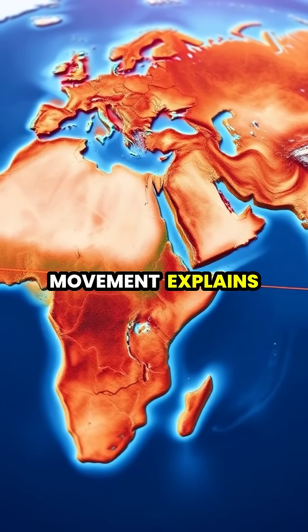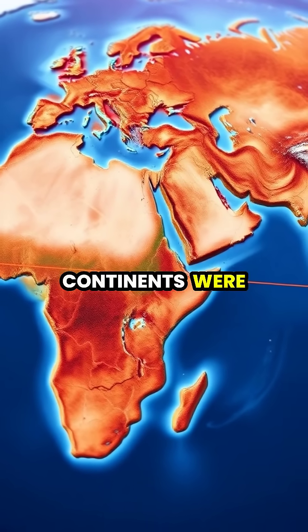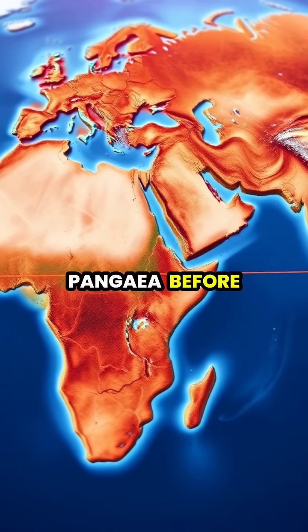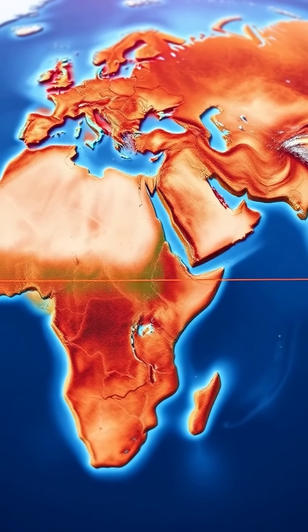This continuous movement explains how all continents were once joined in a supercontinent called Pangaea, before slowly drifting apart over millions of years.